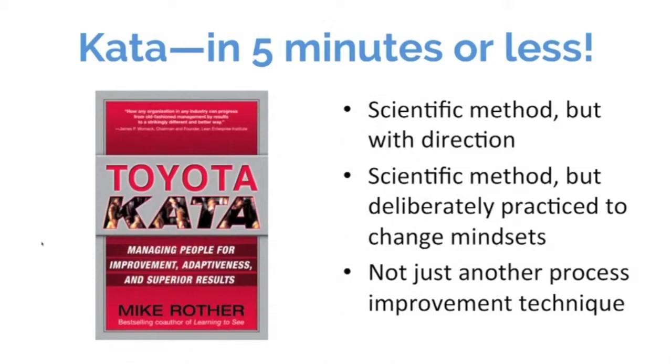I would summarize Kata basically as the scientific method but with some direction added to it. A Kata practitioner is always thinking: what is the long-term direction in which we're headed, then working back from that to ask what is the challenge we're trying to achieve in the next six months to a year or two, then what is the target condition in the next couple of weeks or months, and then what is the next obstacle I need to tackle? So it's PDCA or PDSA with direction applied to it.